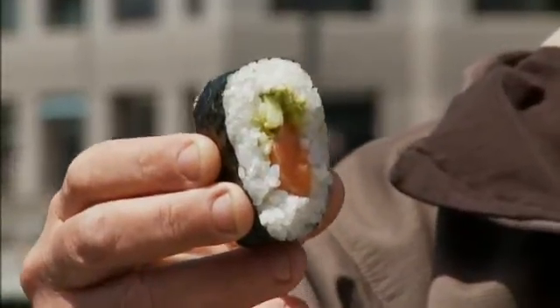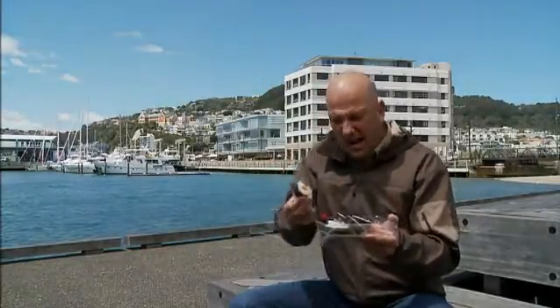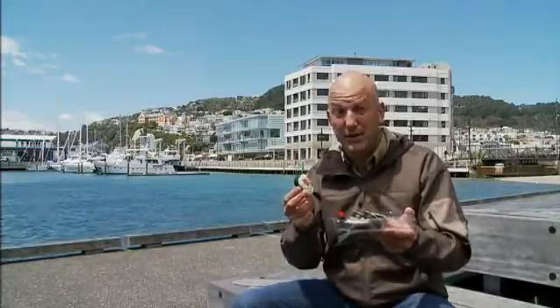Sushi! It's made from one of the ocean's most important life forms, and I'm not talking about fish. Even if you've never eaten this, I can guarantee you've had seaweed. And you know what? You probably didn't even know it.